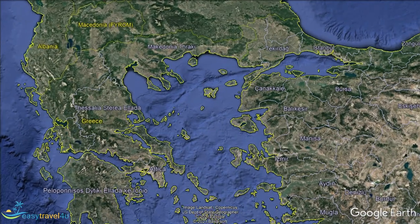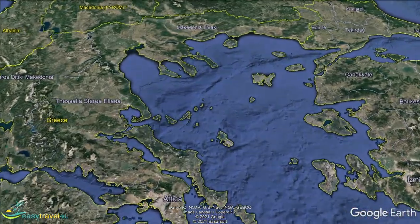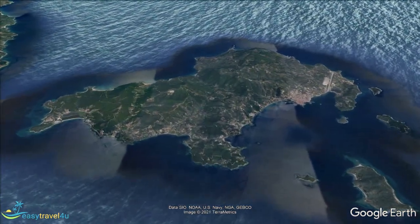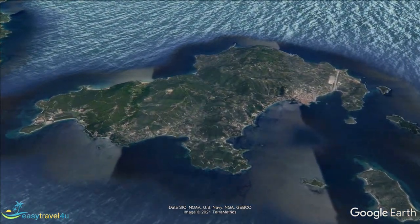Skiathos is one of the Sporades islands, in the Aegean Sea east of the Greek mainland. It is the westernmost island in the group and hence closest to the mainland. Skiathos, an island of coves and peninsulas.